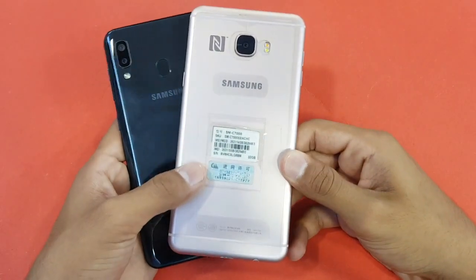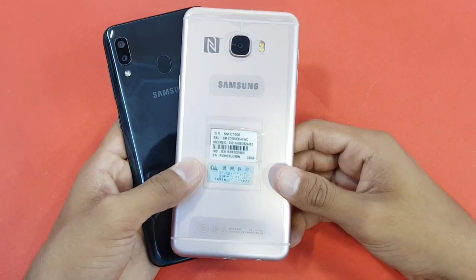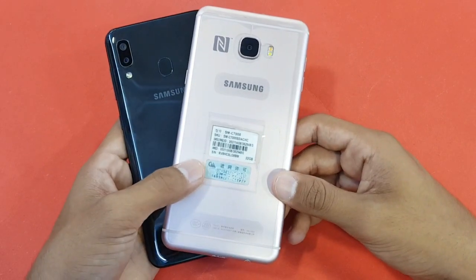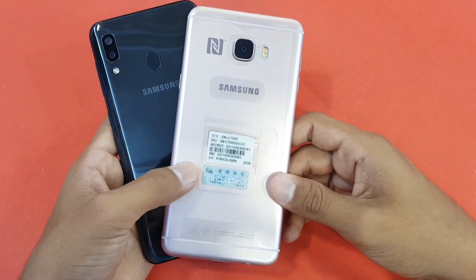Overall, the app opening speed is faster on the Samsung Galaxy C7, with the A20 right behind. RAM measurement is very good on both phones, with not much difference between them. Thank you so much for watching this speed test between the Samsung Galaxy A20 versus the C7 2016.